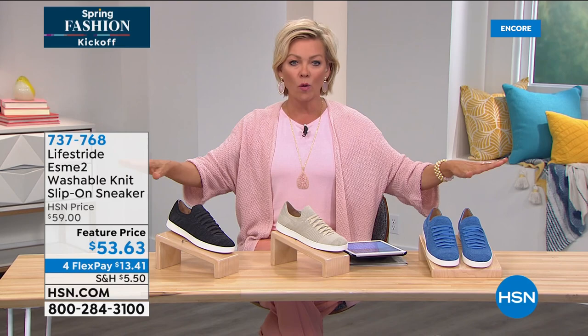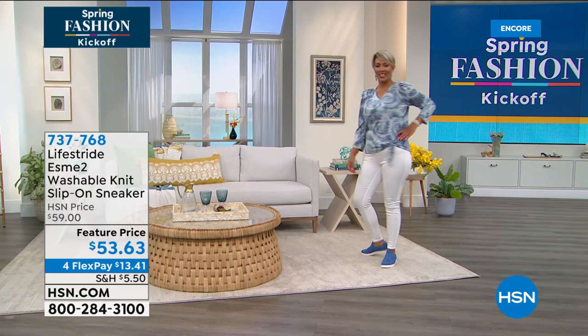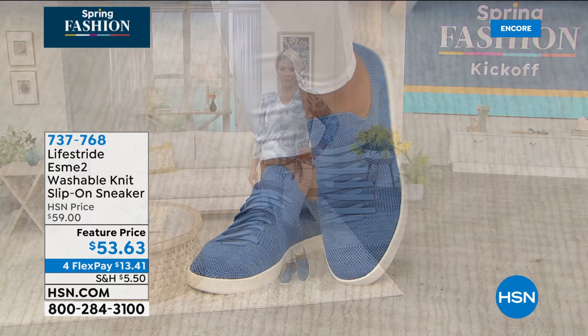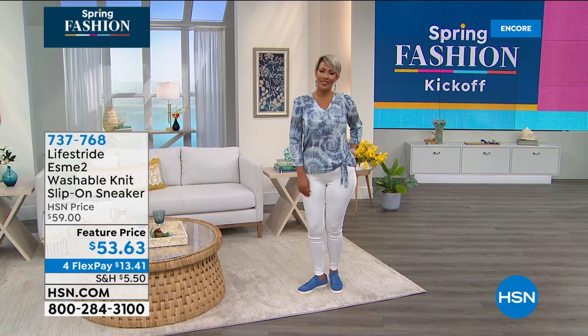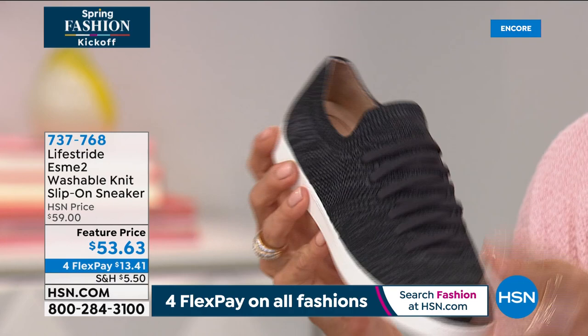The sneaker is brand new at a featured price — regularly $59, tonight only $53. Four flex on everything for spring fashions makes it $13.41; HSN cardholders can get it for a little more than $10. If your career requires full coverage around the toe area but you're standing all day, this is a great option. Inside is the Active Arch sock — it's like stepping into a memory foam mattress all the way through, from the tippy toes all the way through to the arch.